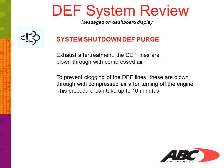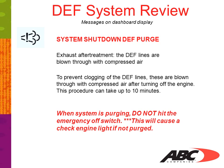With the use of compressed air from the coach, it is good maintenance practice to service your air dryer every 60,000 miles or annually, whichever comes first. When the system is purging, do not hit the emergency off switch. This will cause a check engine light if it does not purge. This check engine light will go away after the fourth ignition cycle when the engine has come up to complete operating temperature.